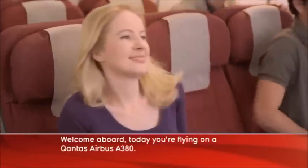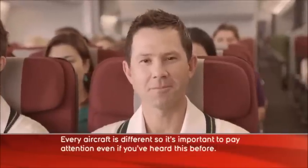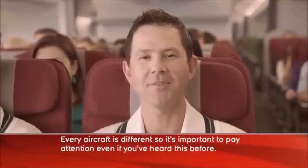Welcome aboard. Today you're flying on a Qantas Airbus A380. Every aircraft is different, so it's important to pay attention, even if you've heard this before.